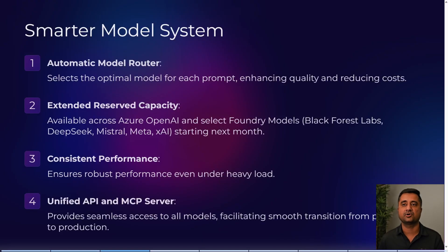The next feature is a smarter model system: the Automatic Model Router. It picks an optimized model for each prompt, enhancing quality while also reducing your cost. Extended reserve capacity is also available across the board — specifically with models like Black Forest, DeepSeek, Mistral, Meta, and XAI starting next month — ensuring consistent, robust performance under heavy load.